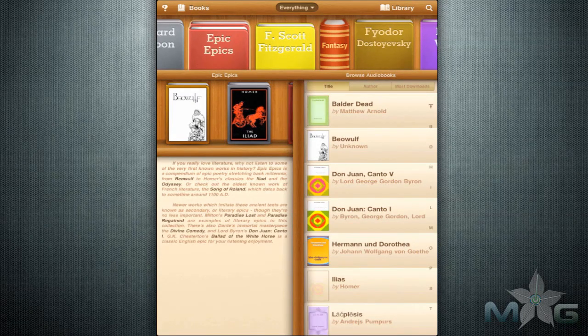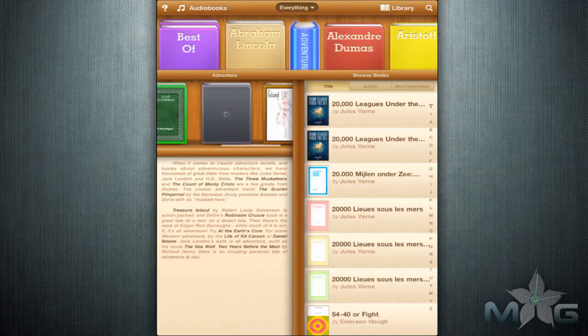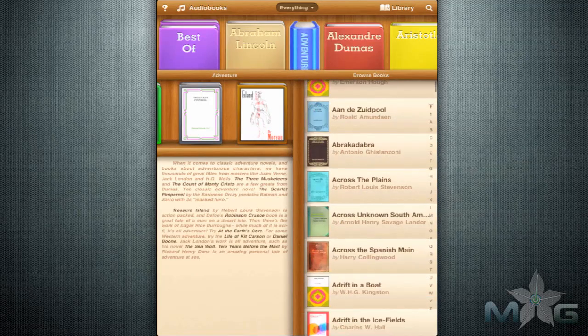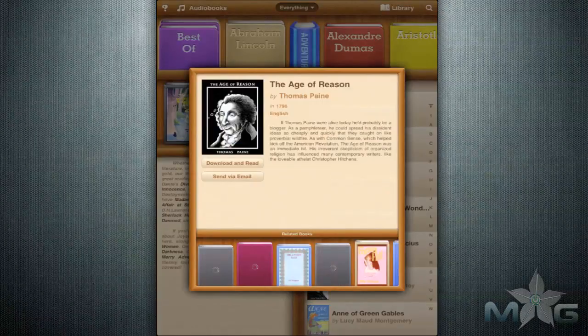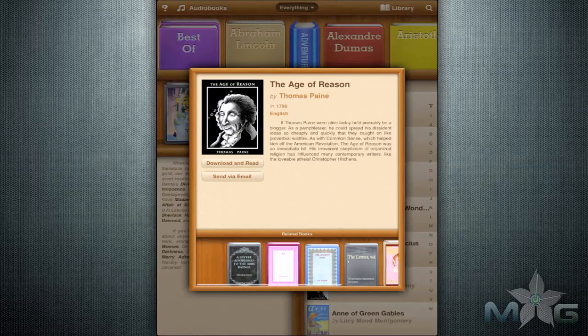I would like to see a few options on how the list is organized. Directly below and to the left, there are recommended books called Best Of. Directly below that is a description of the section you are in, and to the right is a list of books to choose from. When you choose a book, you have a few options: you can download it, email it to a friend, or look at some other choices related to the story.